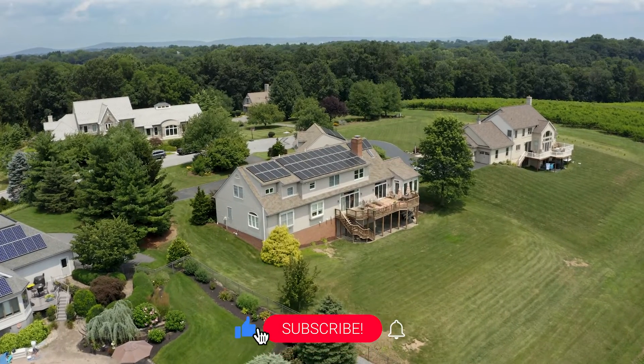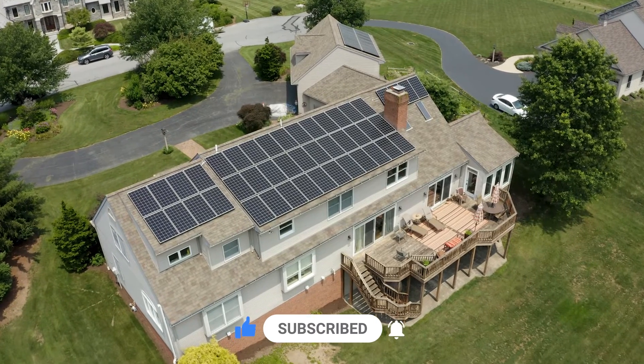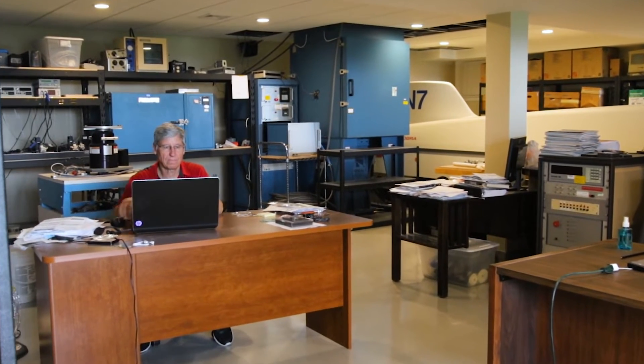This system is a little bit bigger than most in Pennsylvania. Most in Pennsylvania are a 10 to 15 kilowatt system — this is actually 20 kilowatts. Why so big? Well, his plans are for future electric transportation, and he already works from home plus has some experiments that he does on the side, and all those things add up in electricity usage.